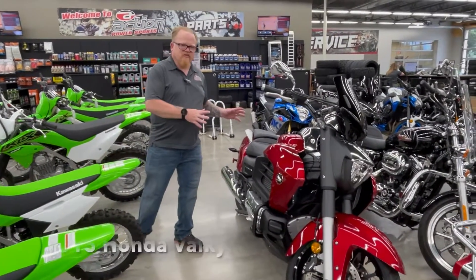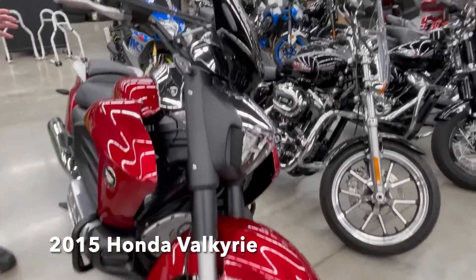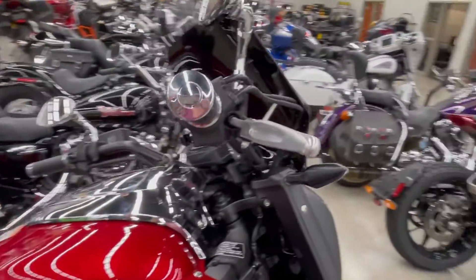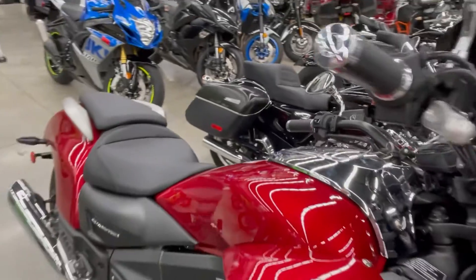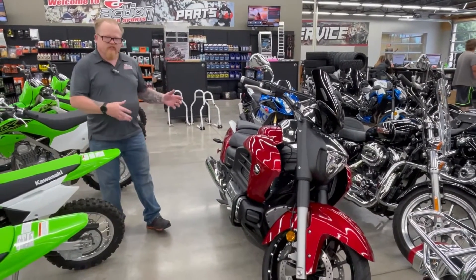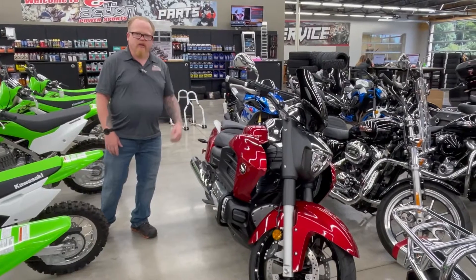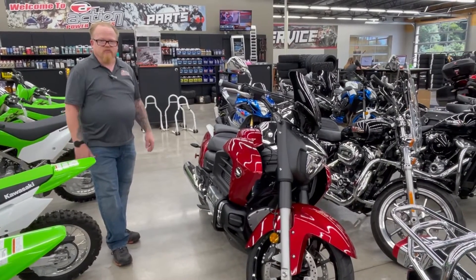First one is a 2015 Honda Valkyrie. What's really cool about this bike is it is a muscle cruiser, and this thing has less than 400 miles on it. So it is not even broken in yet. If you're looking for a collector bike or a really powerful cruiser, this is it. It's got that Gold Wing 1800cc power plant and it is an amazing machine at a really good price here at Action Power Sports.